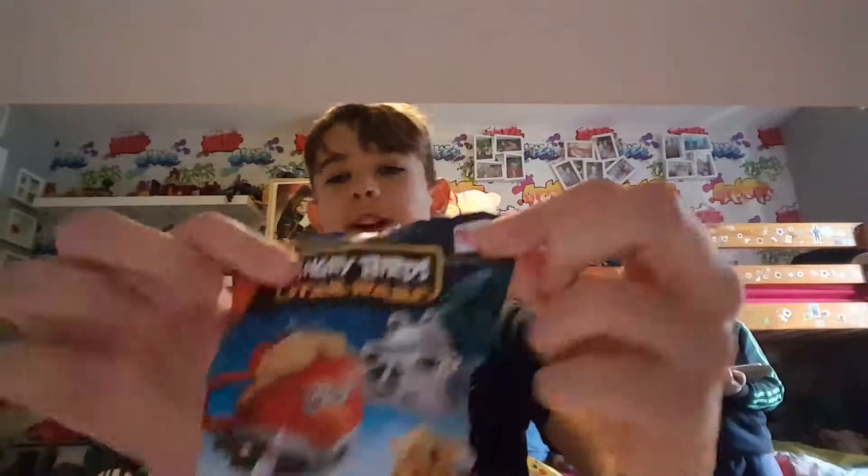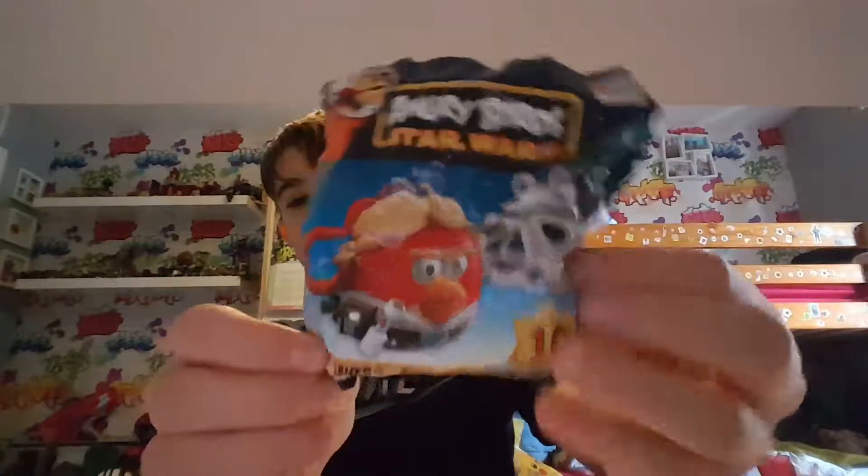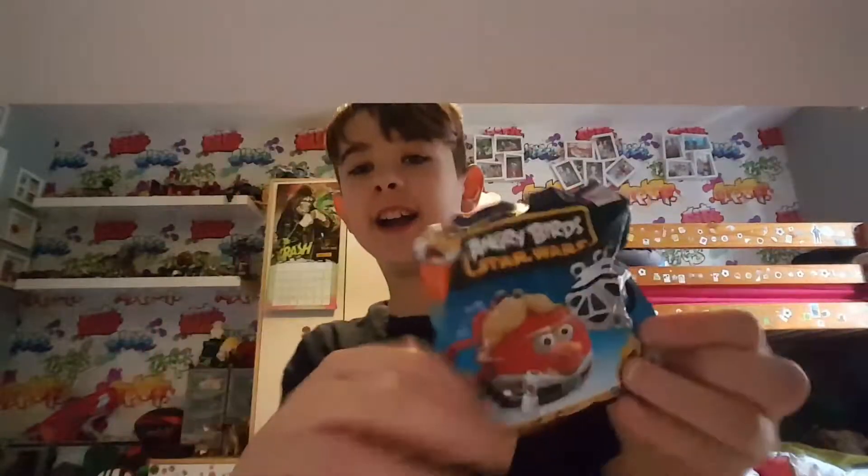Hello and welcome to a new YouTube video. Today we have some Angry Birds Star Wars key ring figures. I got one and my brother got two.